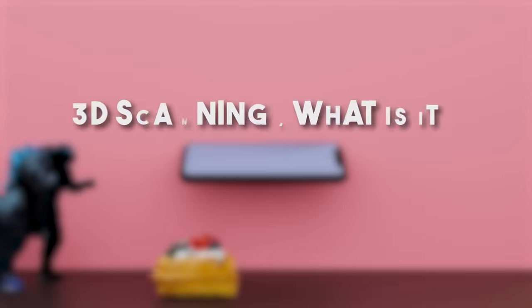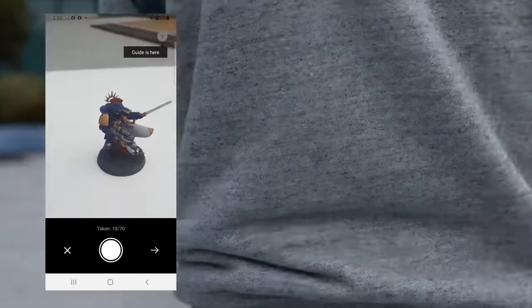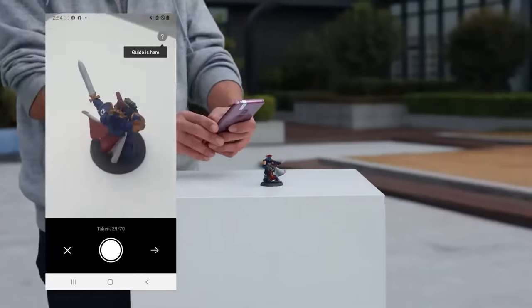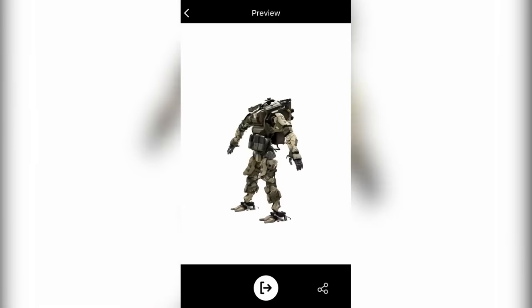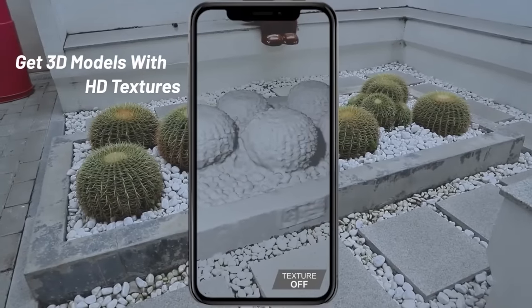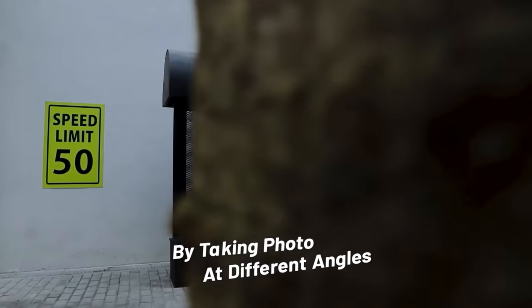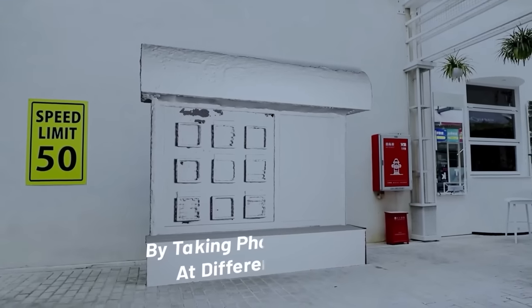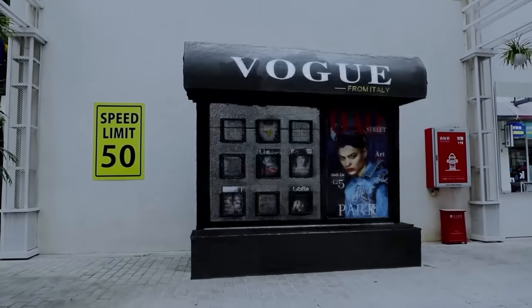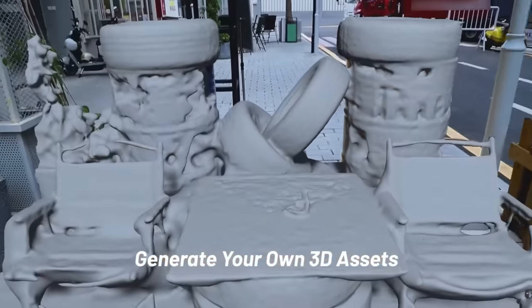So, 3D scanning — what is it? I know most of you guys watching this understand what 3D scanning is. Still, in simple terms, 3D scanning or photogrammetry in this case is a method of converting 2D images into a 3D model, which will be later used in a plethora of different use cases like entertainment projects such as game development and VFX for movies, in addition to archviz, the medical field, engineering, and much more.